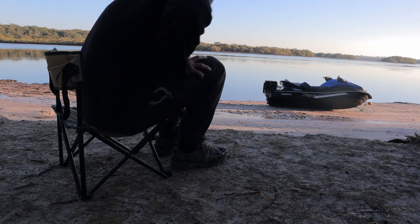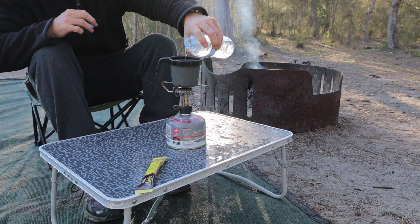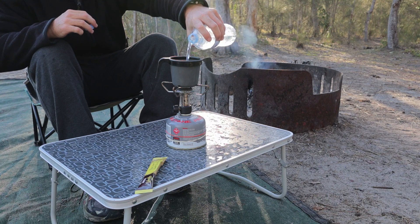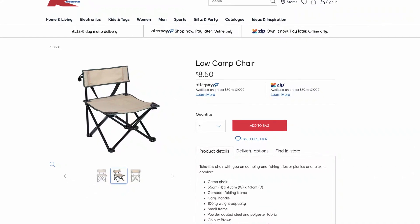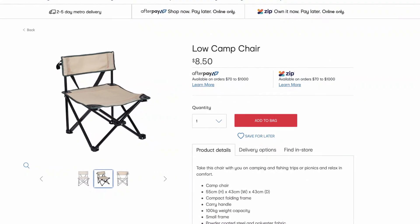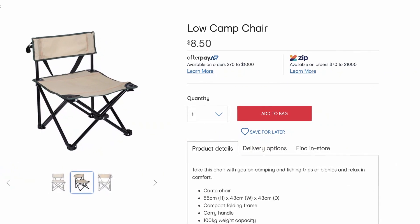Unless you've got the flexibility of a yoga master, you'll want to bring this next game changer. A comfortable chair will get you off the ground, and you will enjoy camping so much more. These days, there are heaps of ultralight, compact options available, but I am currently using this small chair I found at Kmart. It's uncomplicated, folds out easily, and costs less than $10.